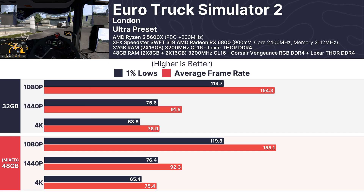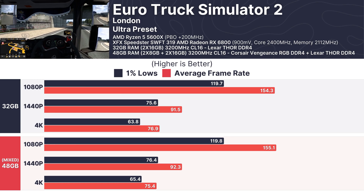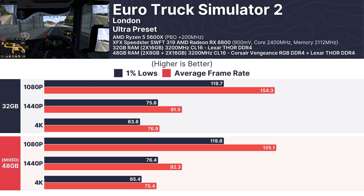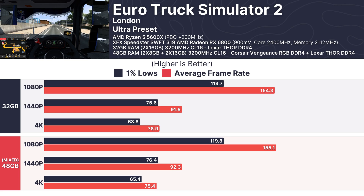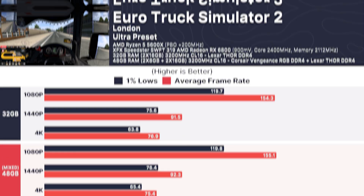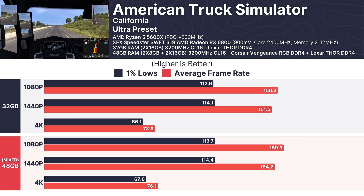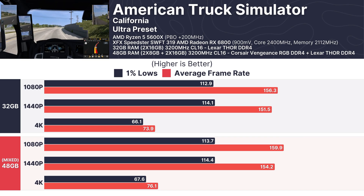In Euro Truck Simulator 2, performance was virtually identical across both setups. At 1080p, the 32GB configuration averaged 154.3 FPS with the mixed RAM coming in slightly higher at 155.1 FPS, and the numbers remained consistent at 1440p and 4K. American Truck Simulator followed the same trend — at 1080p the mixed RAM setup delivered 159.9 FPS, marginally outperforming the 32GB configuration at 156.3 FPS, with negligible differences across all resolutions.